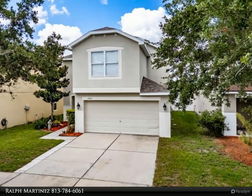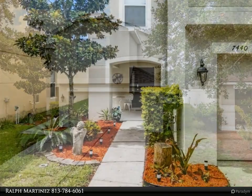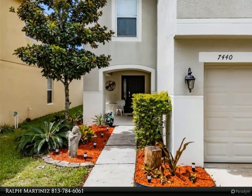Enjoy the benefits of this fantastic neighborhood with no CDD fees and a low HOA fee of just $218 per quarter.